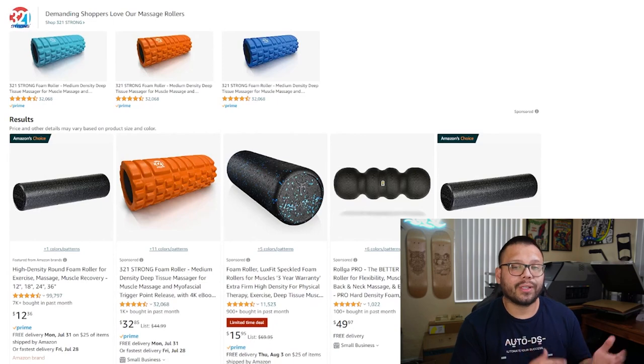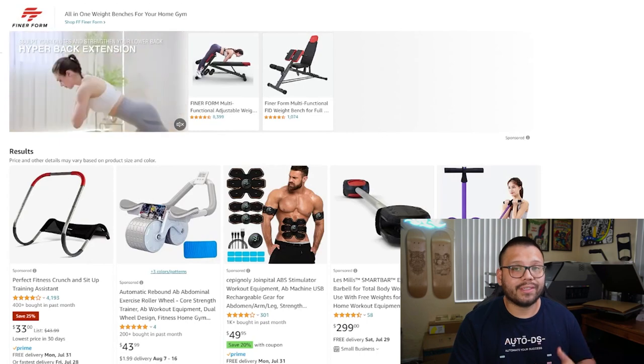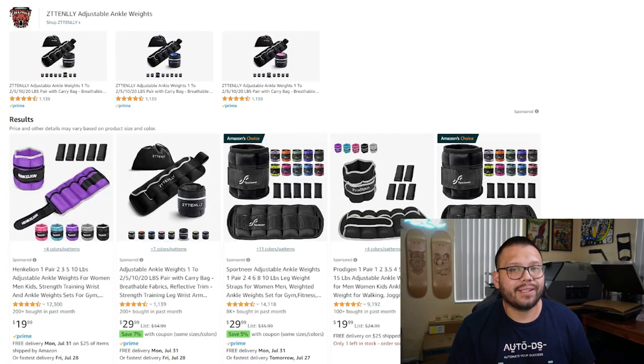Foam rollers for post-workout recovery, ab exercise machines which come in tons of different variations, and adjustable ankle weights round out the fitness equipment category.